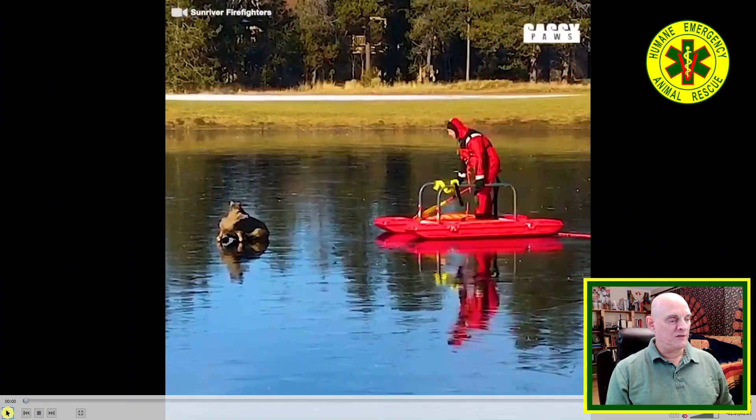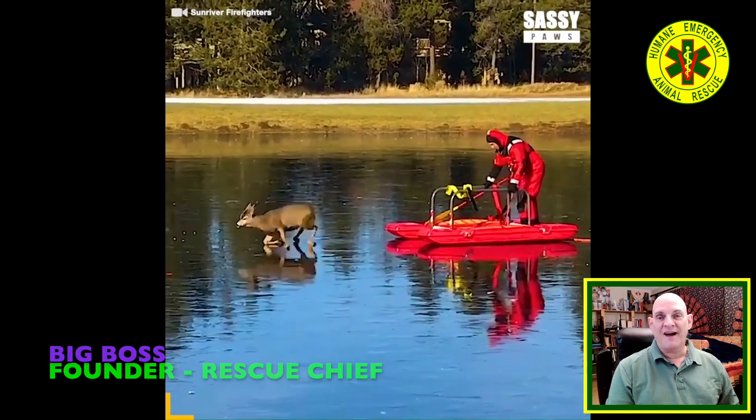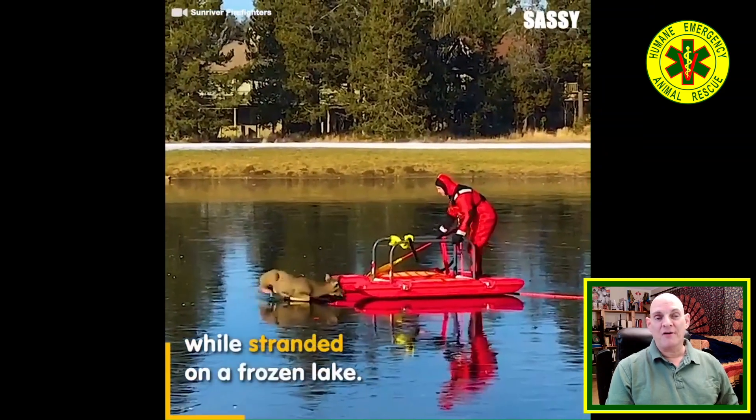Volume 7, video number 6. Let's get right to it. This is gonna be a quick video. This is expertly done ice rescue — this is what it looks like when you are properly trained and properly equipped to go out on ice.